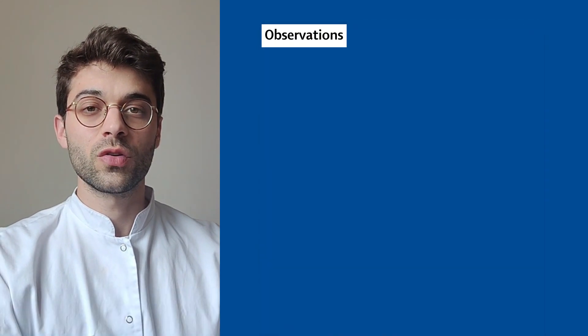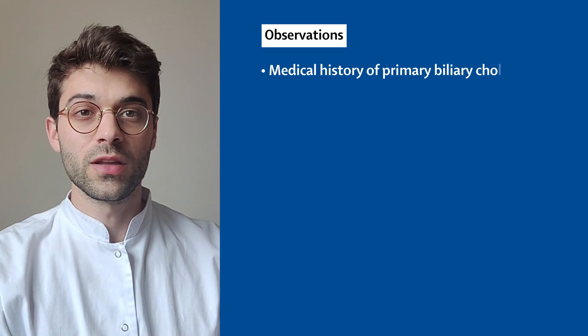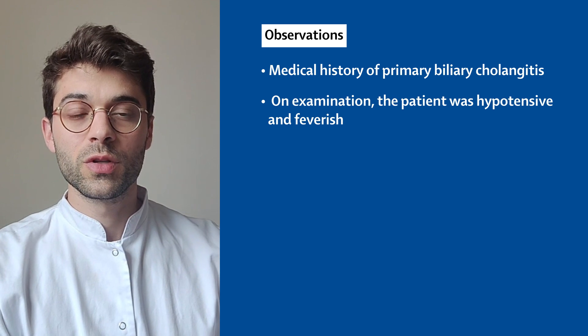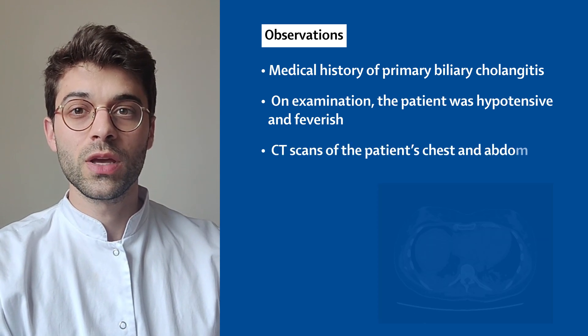The patient has a past medical history of primary biliary angiitis. On examination, the patient was hypotensive and feverish. A thoraco-abdominal pelvic CT scan revealed pneumonia and colitis.